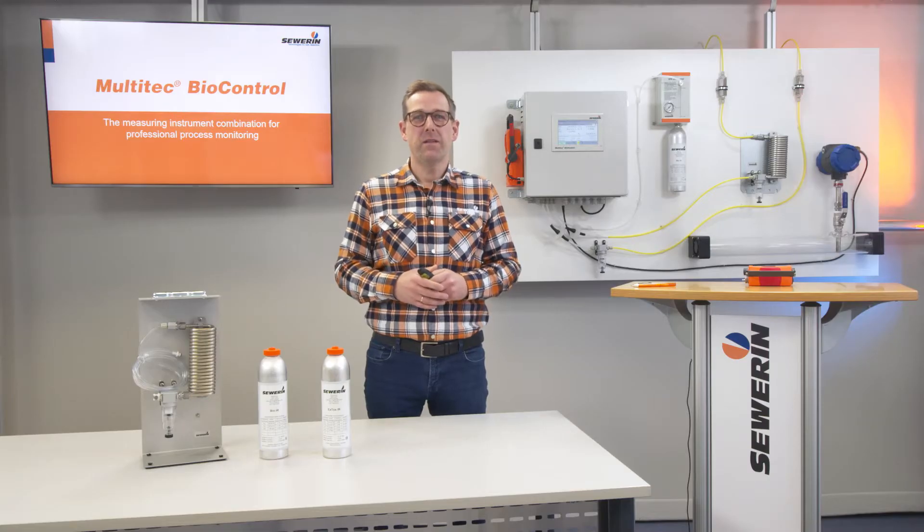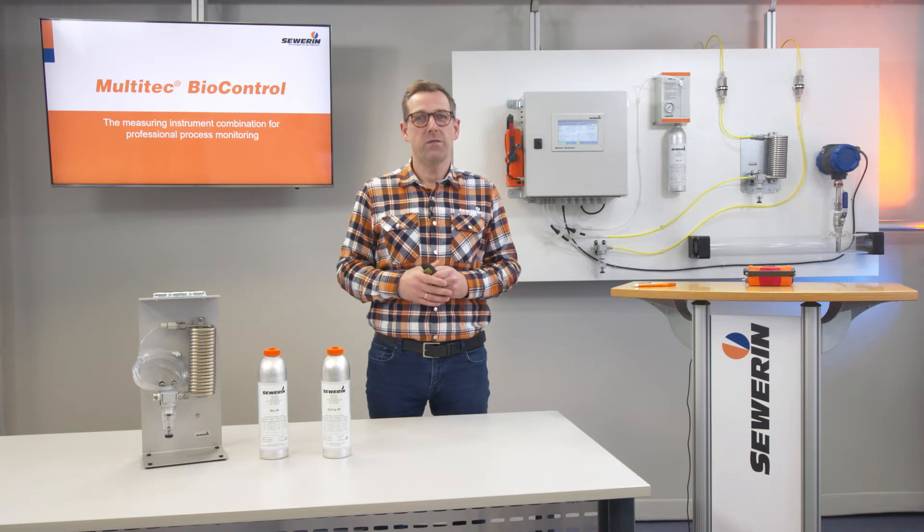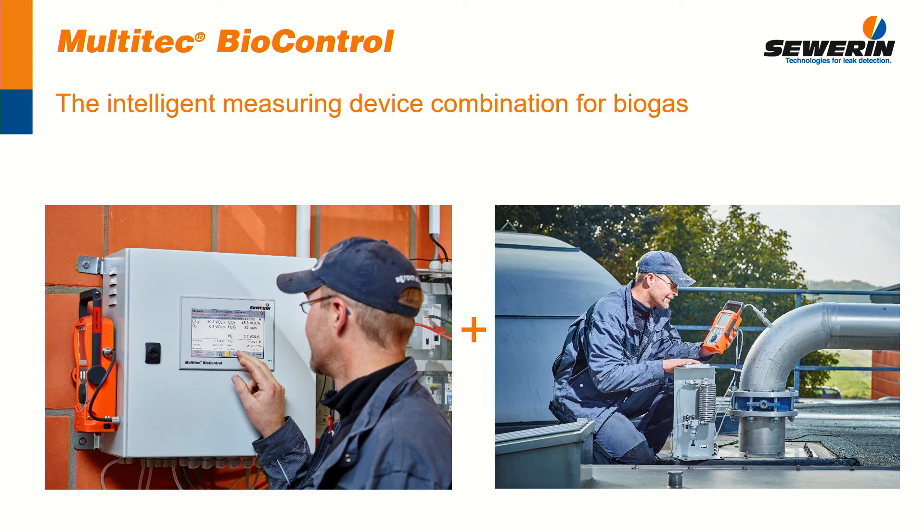Hello, my name is Christian Schepers. I am Export Manager at Hermann Severin GmbH and I would like to introduce our MultiTech BioControl to you today — the gas analyzer that measures fully automatically in stationary mode as well as in mobile use as a handheld device.